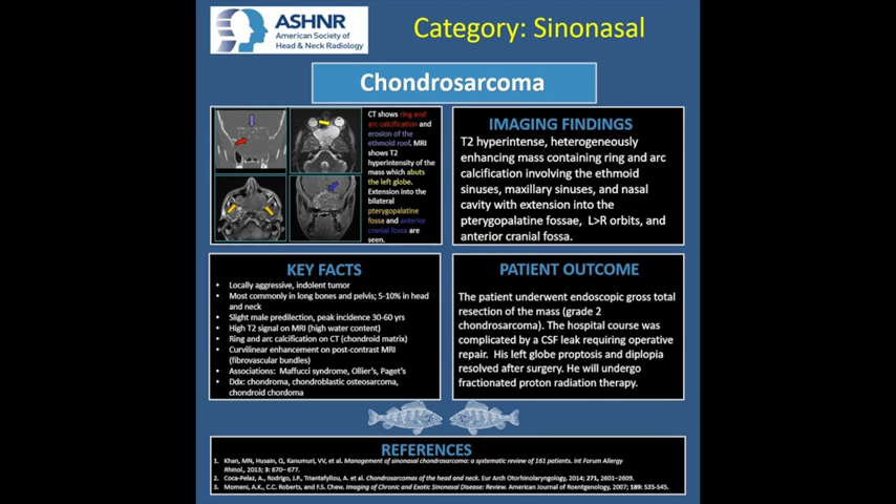Chondrosarcoma is a locally aggressive indolent tumor, which is often large on presentation. The patient had typical symptoms related to local regional involvement of the mass, including nasal obstruction and vision changes. The most common location of this tumor is in the long bones and pelvis, with rare involvement in the head and neck. There is a slight male predilection, and peak incidence ranges from 30 to 60 years of age, with a median age around 40. The key imaging findings are the high T2 signal because of high water content, ring and arc calcification on CT because of chondroid matrix, and curvilinear enhancement on post-contrast MRI, which corresponds to fibrovascular bundles interspersed between cartilaginous regions.